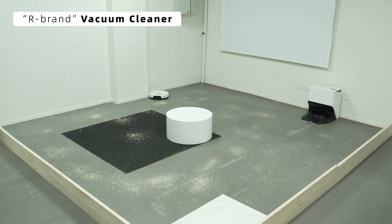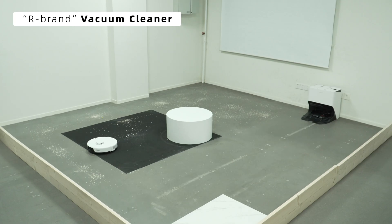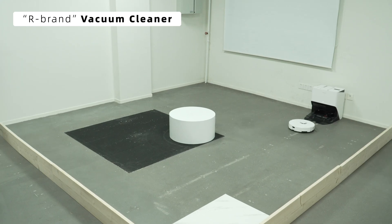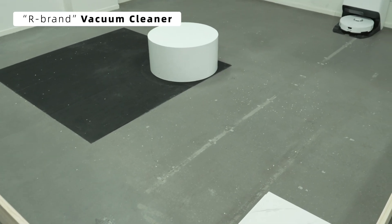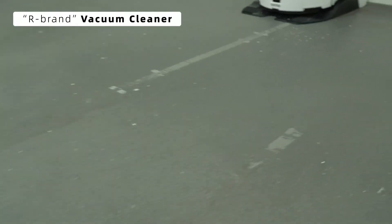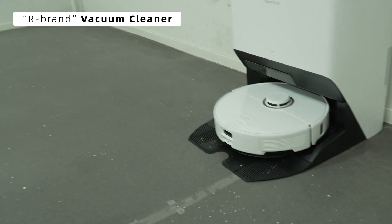First off is the robot vacuum mop from our brand. We set it to its daily cleaning mode. Its mode balances thoroughness and speed quite well. The robot's obstacle avoidance and cleaning routes are clear, and it completes its task efficiently. The cleaning work is done. Let's take a closer look at the results. Most of the oats are gone, but there are still a few scattered leftovers on the floor.